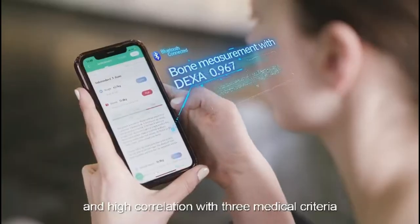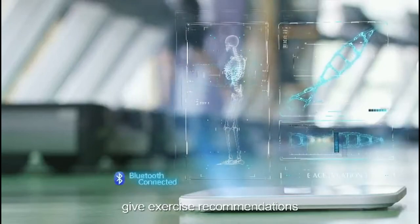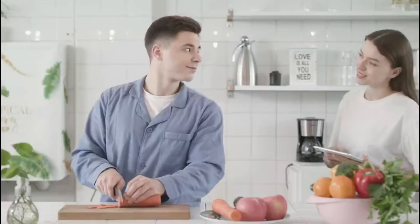Accurate to 0.1 kilograms or 0.2 pounds. The data will sync to the app with Bluetooth on, and no need to pair, which supports up to 21 body composition metrics.